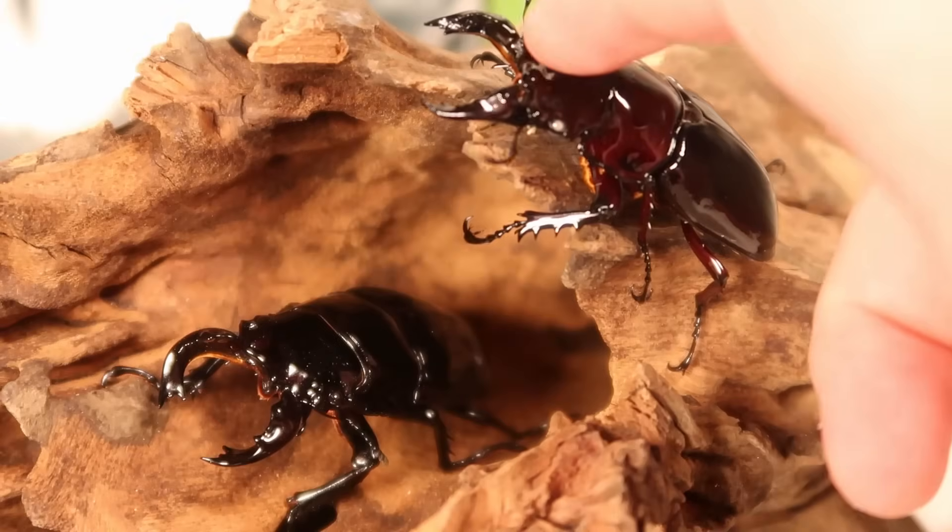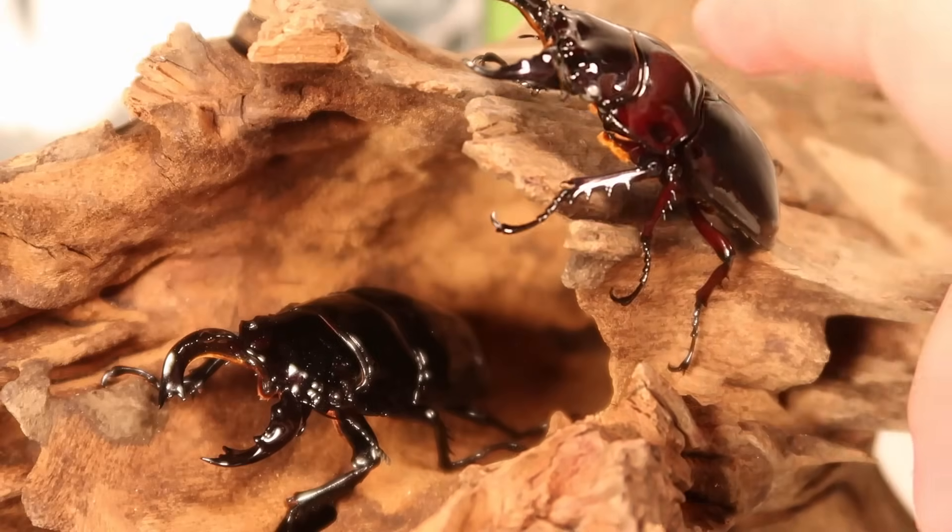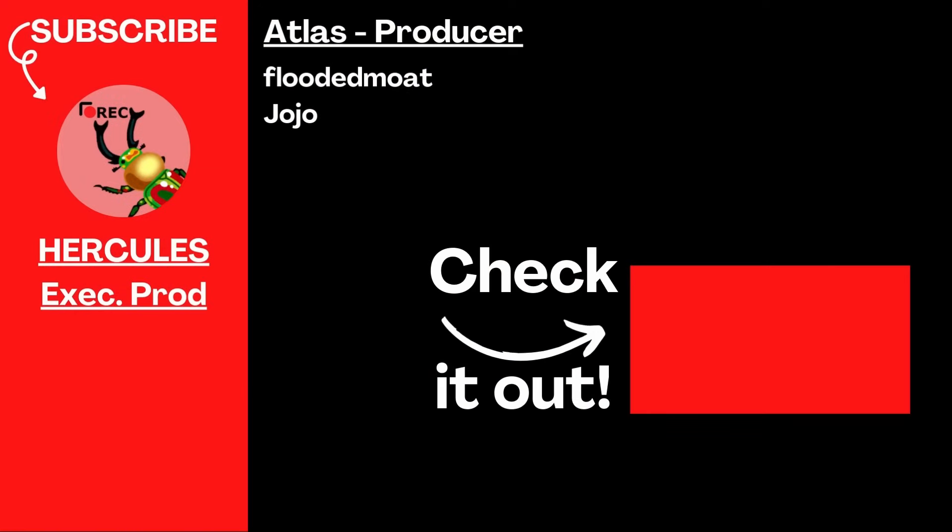These beetles are absolutely incredible, and I hope you enjoyed learning more about them. Check out this video about Africa's beetle economy if it's out. And as always, thank you to my members for their infinite patience and support, and I hope y'all have a great rest of your day.